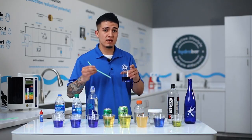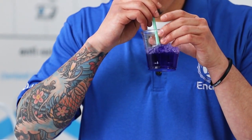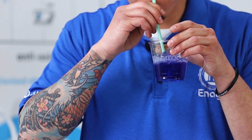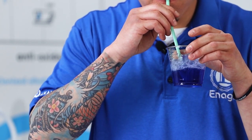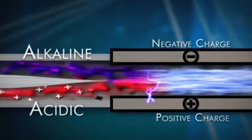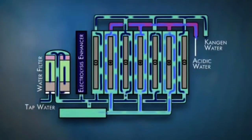Now with Kangen water — since it was made through electrical ionization — the Kangen water is going to be able to hold that electrical charge no matter how much oxygen you put into it, because it was processed differently than your bottled waters or tap waters.